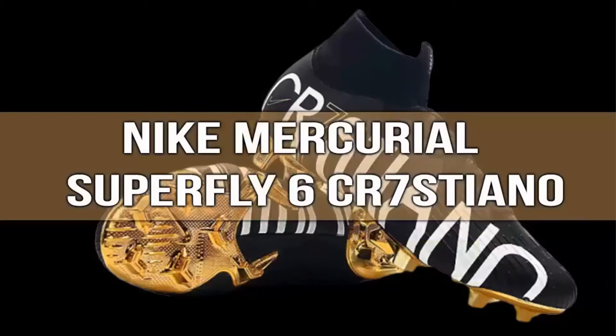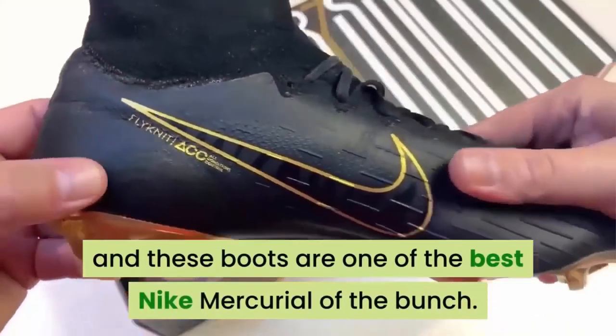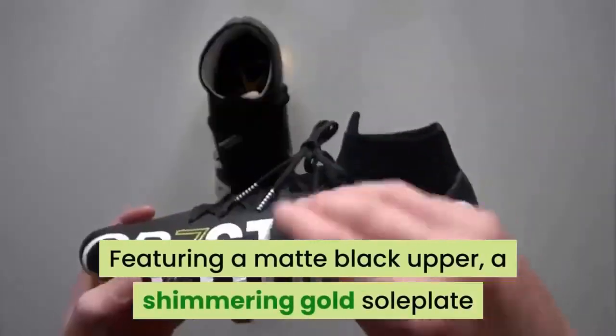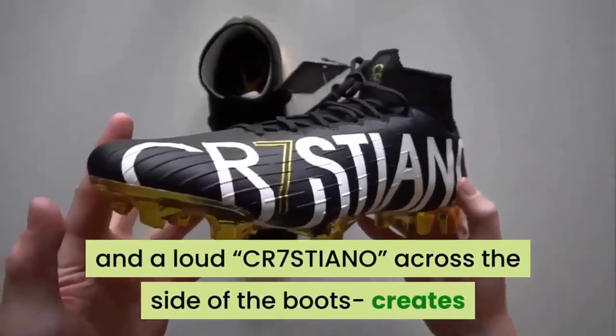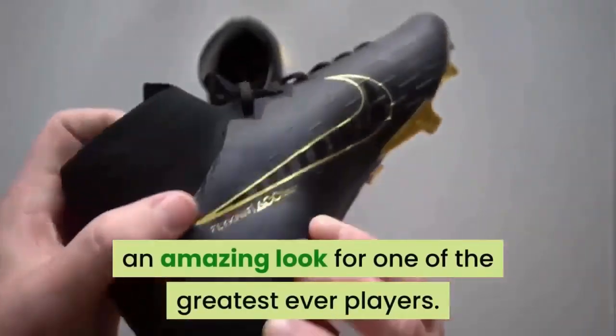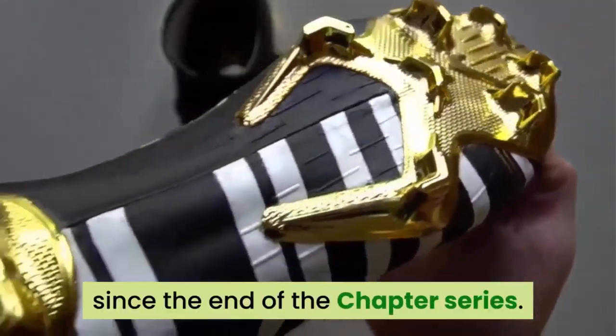Number 2: Nike Mercurial Superfly 6 Cristiano. 'El Bicho' is the best nickname of Cristiano Ronaldo, and these boots are one of the best Nike Mercurials of the bunch. Featuring a matte black upper, a shimmering gold soleplate, and a loud 'Cristiano' across the side of the boots, it creates an amazing look for one of the greatest ever players. These are the first signature CR7 release since the end of the chapter series.